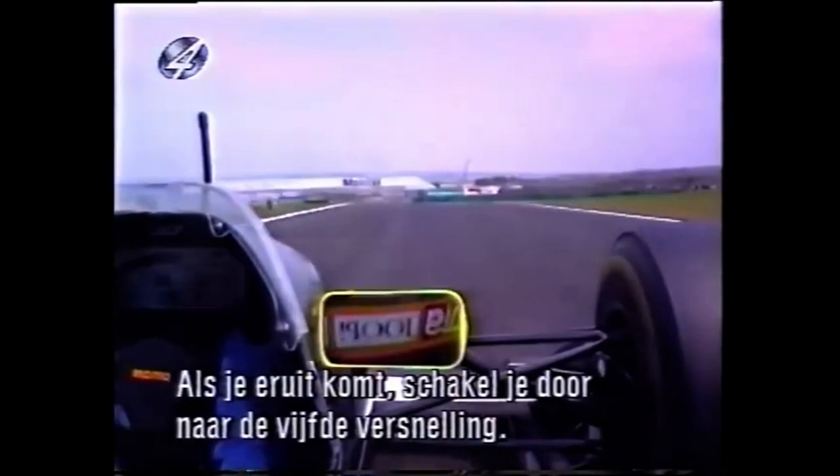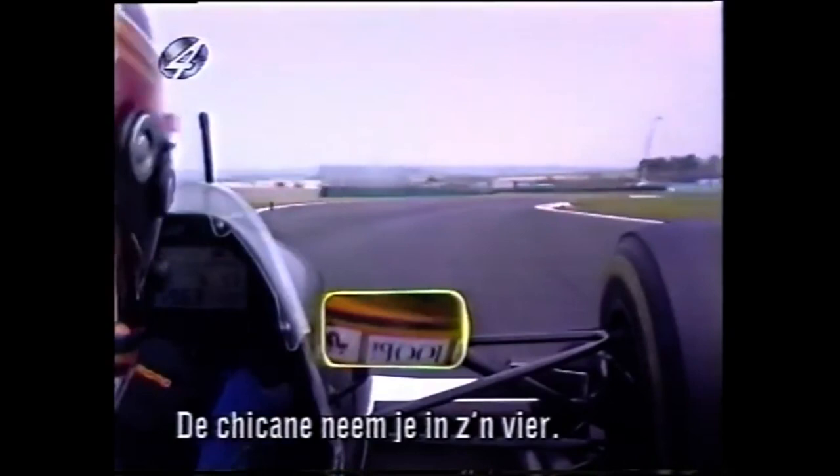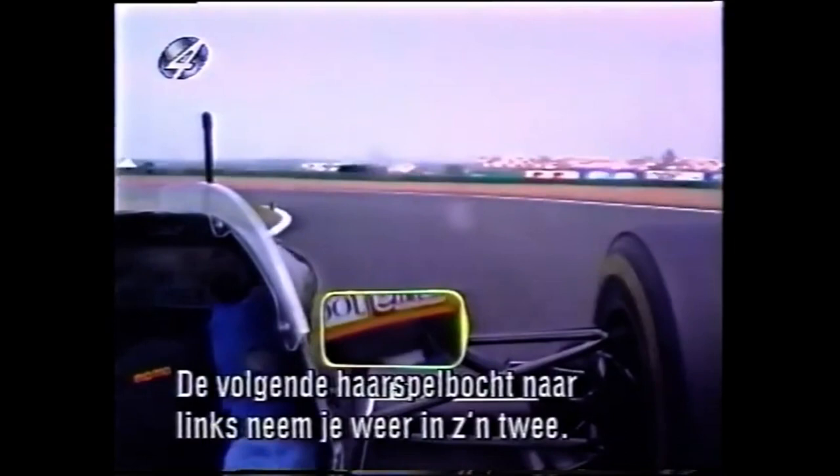Accelerate out — a lot of wheel spin normally. Up to fifth gear, arrive at a fast chicane in fourth gear: right, left, then change to fifth again.